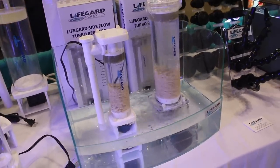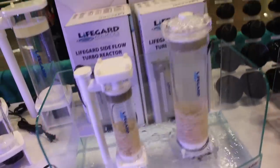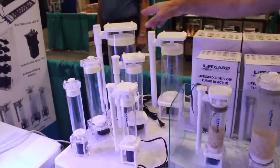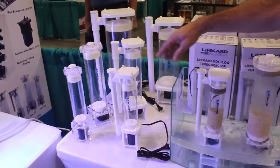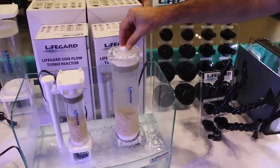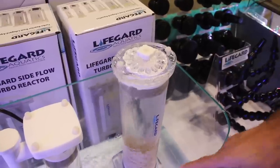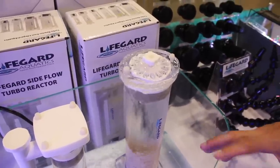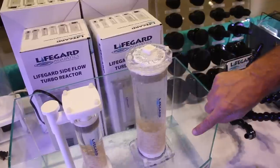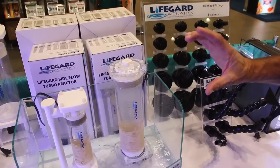Is this a media reactor? It has Dr. Tim's bio pellets swirling in there. It comes in small, medium, large, and extra large. On the small and medium you have a choice of a top flow version or a side flow version. The top flow has some flow adjustment at the top and is designed to fit in very small spaces. All reactors come with Quiet One pumps and sit on top of the pump for a minimal footprint. They all come with two sponges so you can use GFO, activated carbon, or other media between the two sponges.